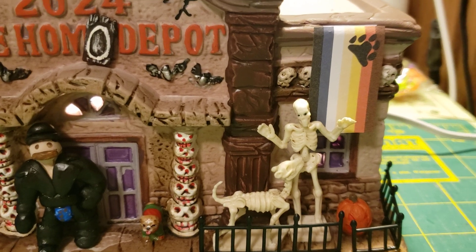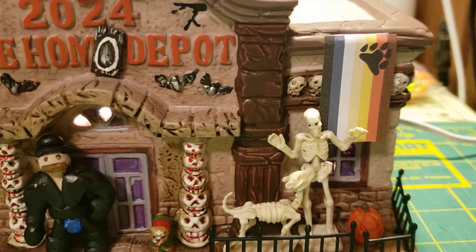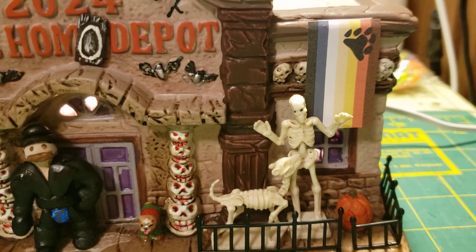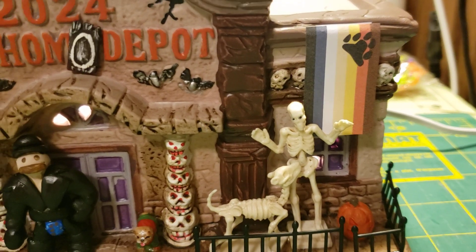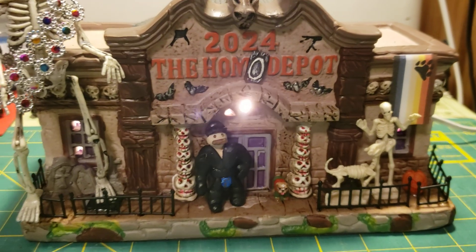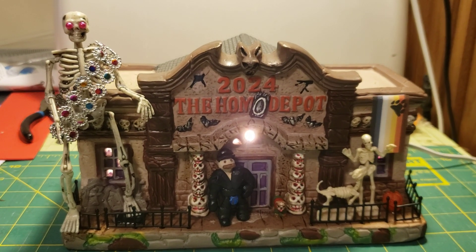And then the last thing here is a little bear pride flag. I chose that one mostly because of the colors, but also because bears need love. So that's Homo Depot — see you next time!